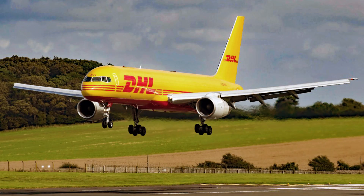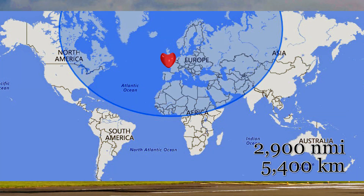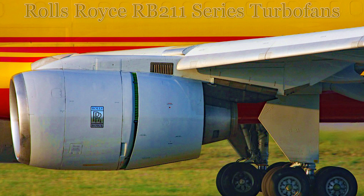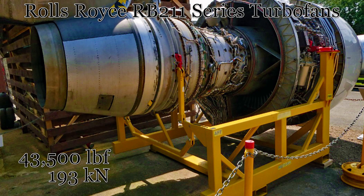For our aviation geeks out there, let's dive into some technical details. The Boeing 757-28A has a wingspan of approximately 38 meters or 124 feet and a range of over 2,900 nautical miles or 5,400 kilometers. It's powered by two reliable Rolls-Royce RB211 engines that produce up to 43,500 pounds-force or 193 kilonewtons each.